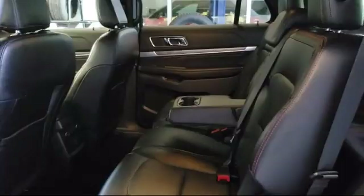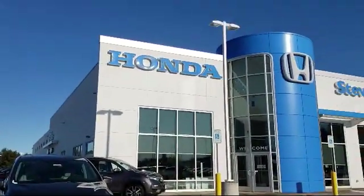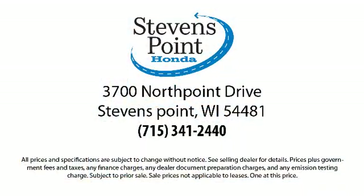Our knowledgeable, no pressure staff is Honda certified to help you drive away in a vehicle that is just right for you. So come visit us here at Stevens Point Honda, where you always win. We're located at 3700 North Point Drive in Stevens Point.